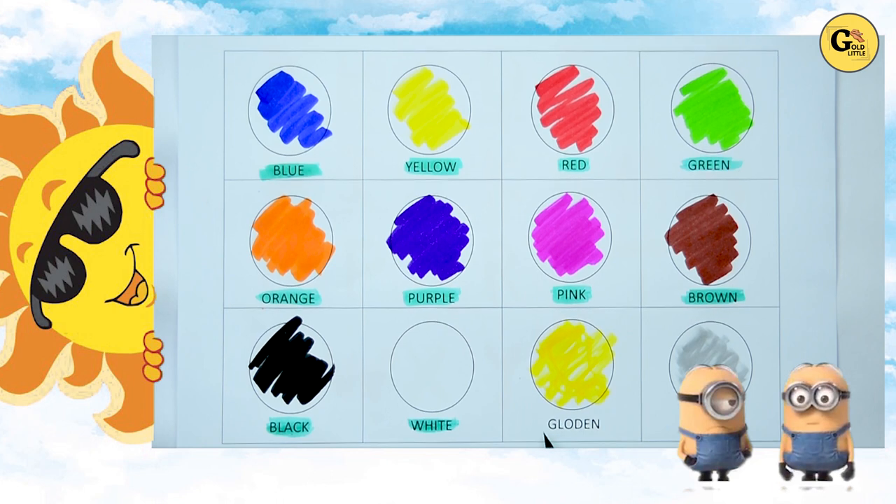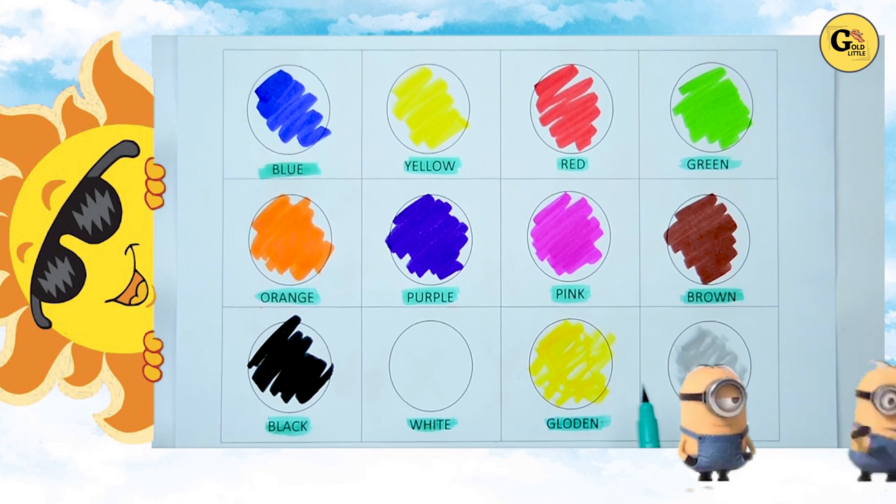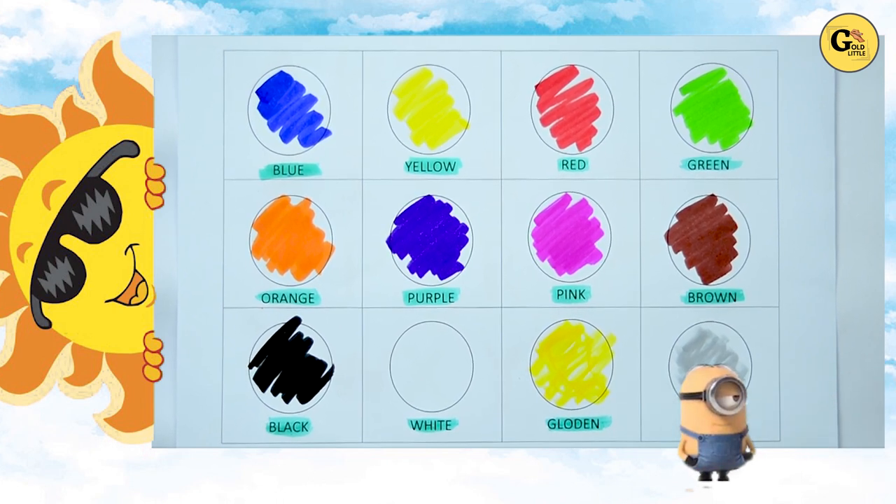It's golden. G-O-L-D-E. And golden color. Gray. Which color is this? Yes. It's gray. G-R-E-A-Y. Gray color.